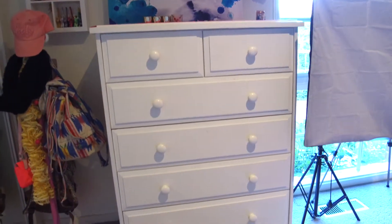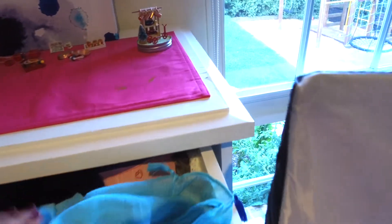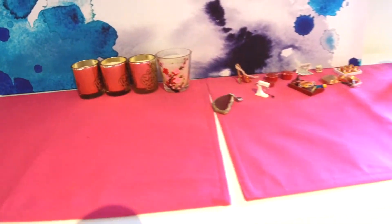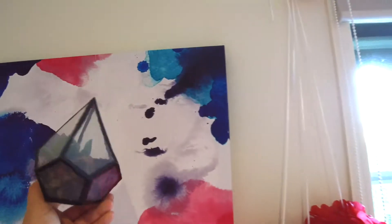Next to that is my tall boy which I just store socks, hats, and scarves in. On top of it are these candles and dollhouse miniatures — all the stuff on there is really cute and I just like to display it all. On top of the tall boy I also have this watercolour painting which came from Kmart, and then I have a geometric terrarium which I made. It's got a fake succulent in it and it's super cute.